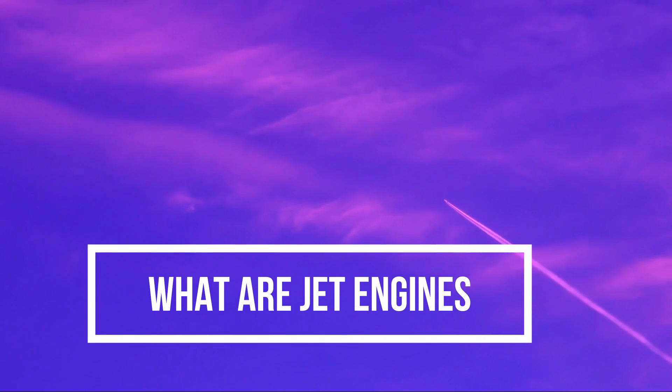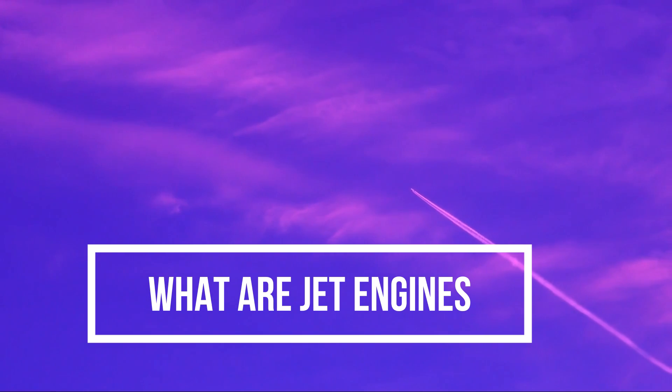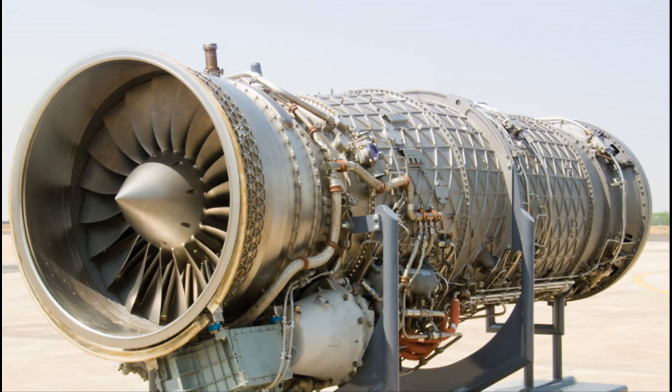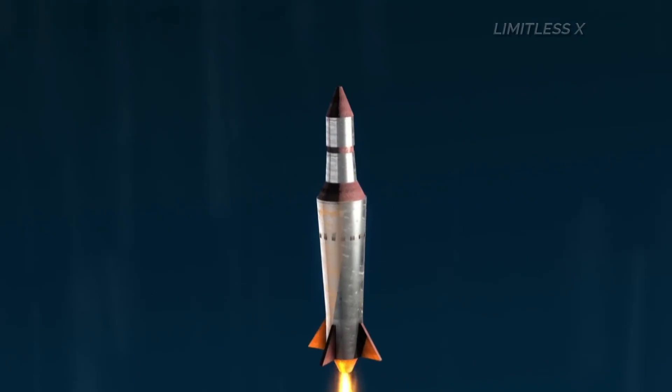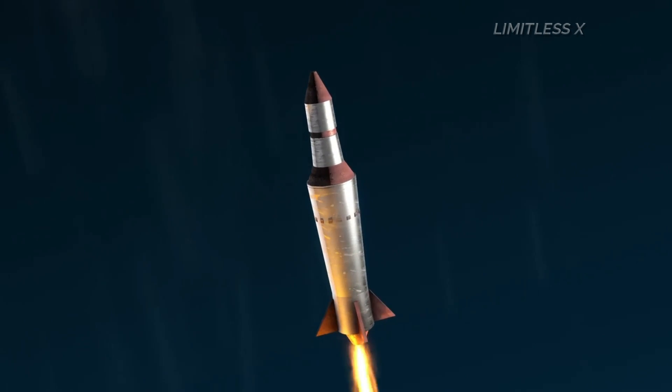What are jet engines? Before we take a closer look at scramjet engines, let's touch upon jet engines in general. Jet engines are combustion engines that generate thrust or movement through jet propulsion. These engines find application in high-speed situations, such as jet airplanes, fighter jets, missiles, and drones.